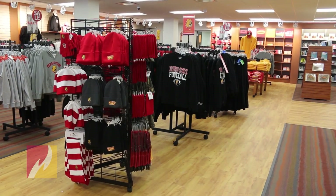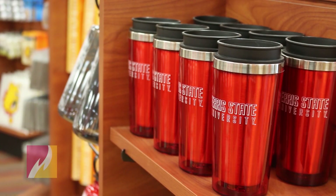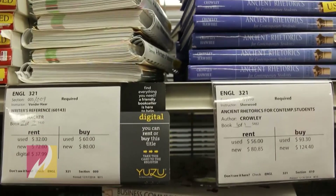We are in our new space in the University Center. We are so happy to be back on campus. We've got this awesome space for our students with clothing, supplies, and all kinds of retail items upstairs, and all of the textbooks and school-required supplies down in the lower level.